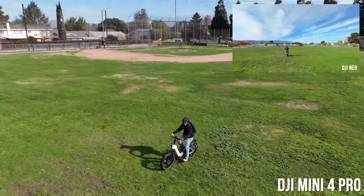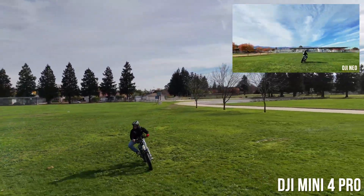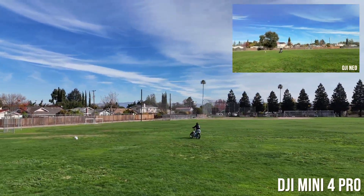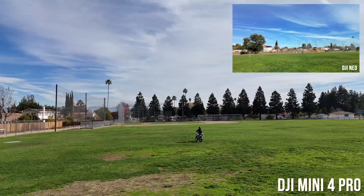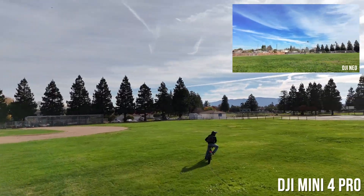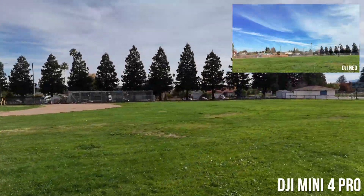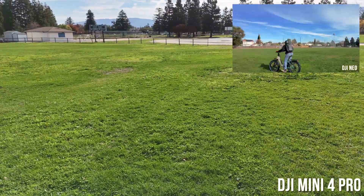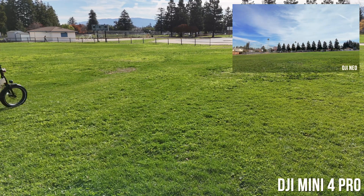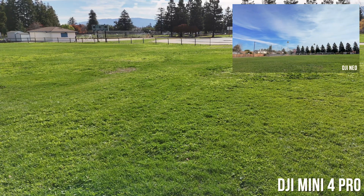Now I'm going to try to lose the drones at high speed — a common problem. I'm bouncing around at about 25 mph and go on a big sweeping curve. Look at the Neo in the upper right: I went out of frame for just a second turning hard, and the Neo lost me — it's basically stuck in place. The Mini 4 Pro also got lost because I went on a steep angle, and both drones are stuck.